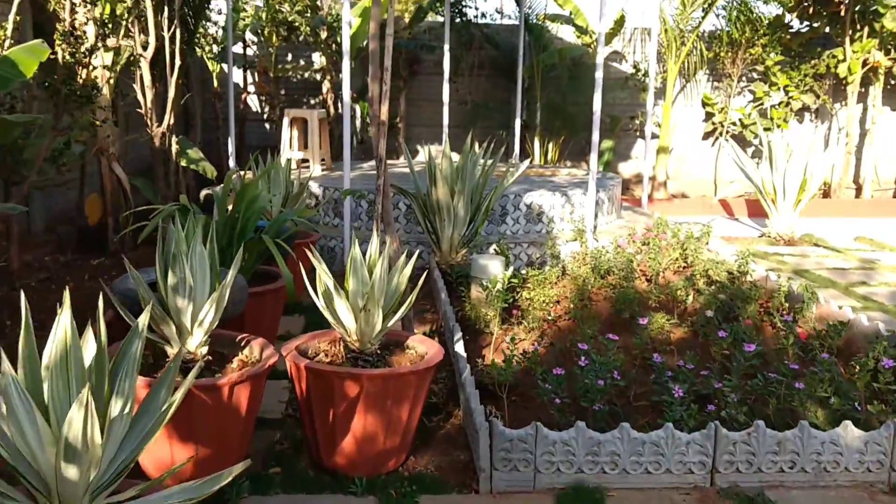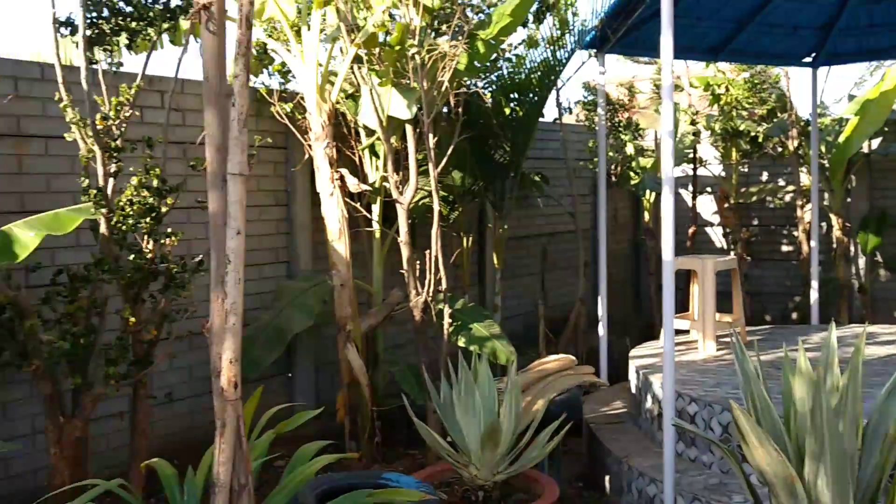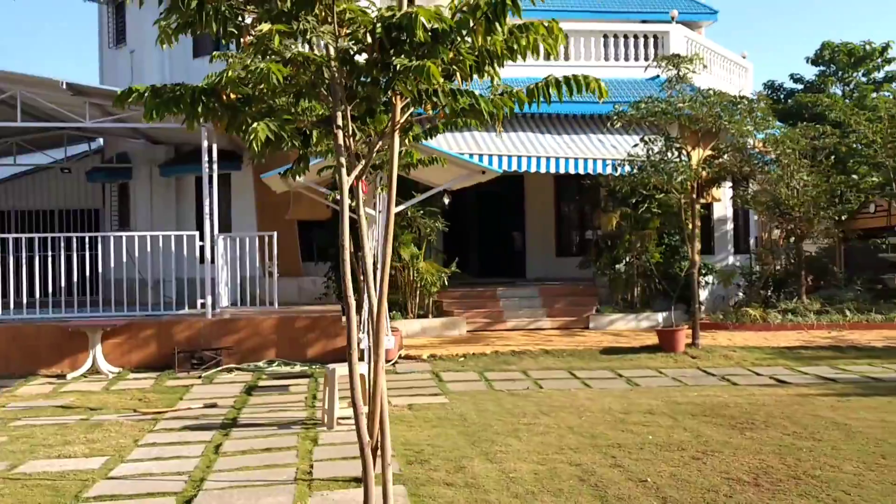We have a lot of flowered plants. Seating arrangement. Here is the entire view of the bungalow.